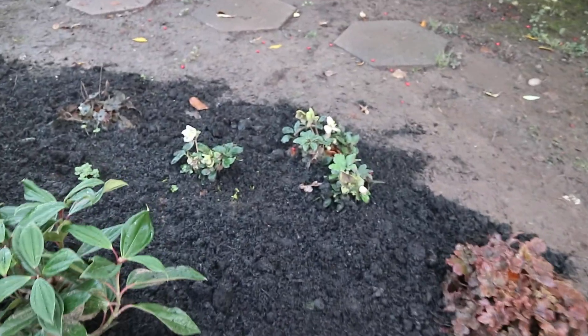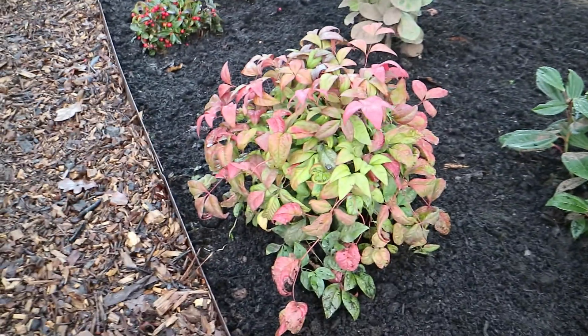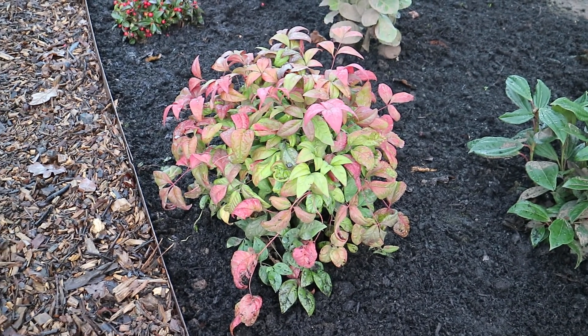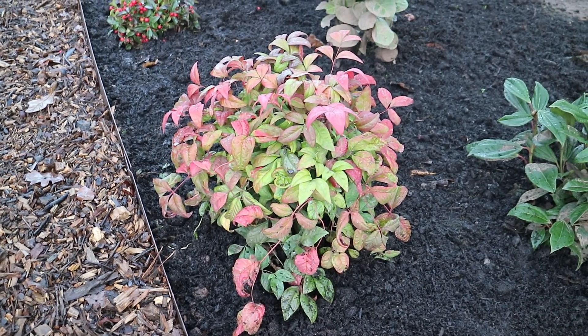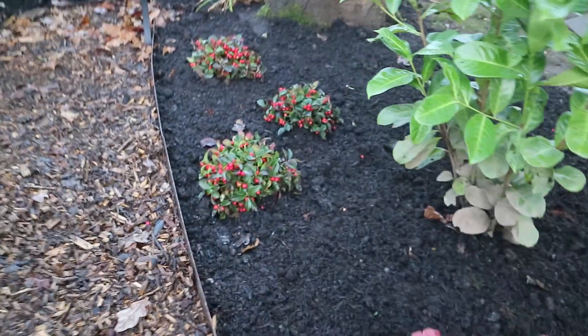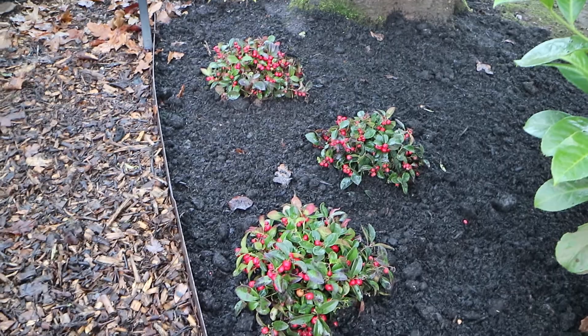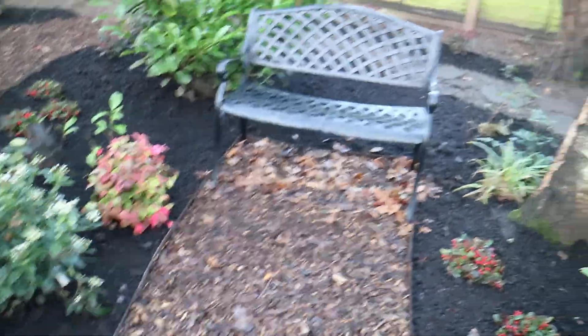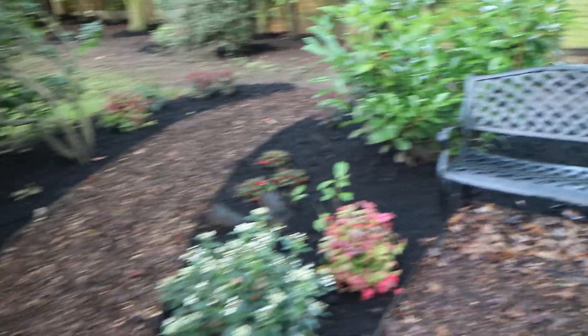We've got some little hellebores there in the background, and then we've got Nandina 'Firepower', which this time of year when the sun hits it later in the afternoon just looks absolutely gorgeous — the reds come through and it looks lovely. Then moving down, we've got some Gaultheria here, which are great — a bit of berry, very Christmassy — and then Sue's popped her bench in there.